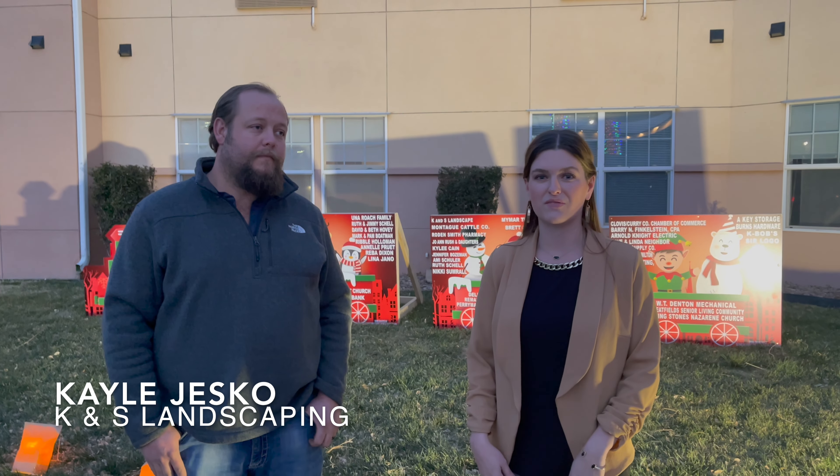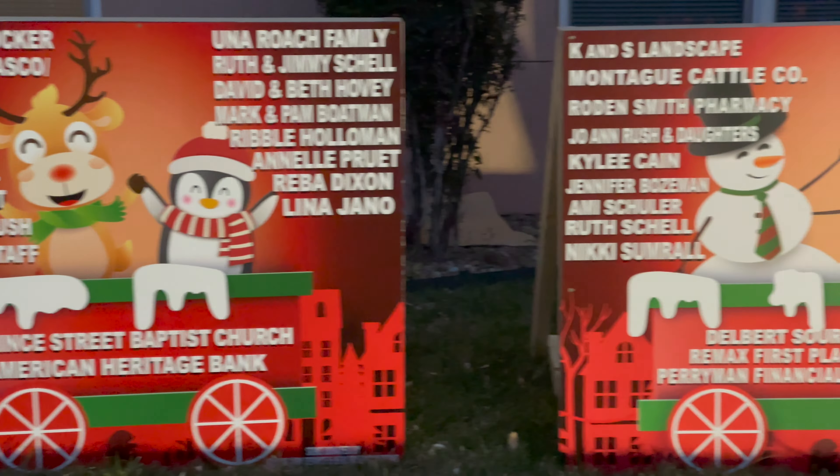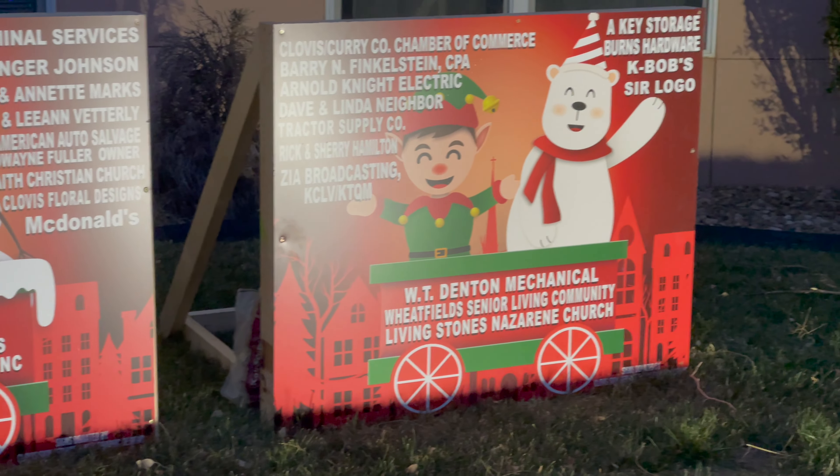There's a bunch of people who have donated — their names are back here on this sign, if you want to drive by and check that out. And Kale, if someone loved these lights and they want to put them on their own house, what do you have to say about that?